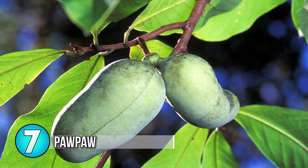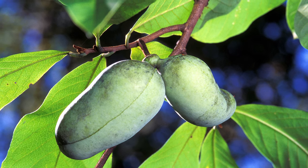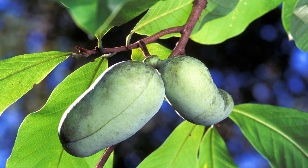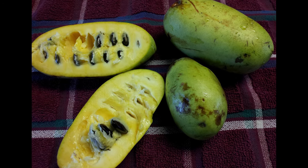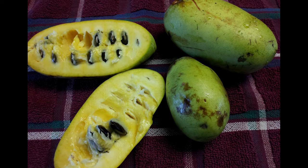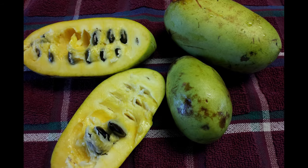Number 7: Pawpaw. The pawpaw is a large fruit native to North America. It tastes of a mix of banana and mango with a soft creamy texture. They don't ship well, so if you haven't heard of them that would be why. The tree grows up to 20 feet tall, sometimes up to 30 feet (6 to 8 meters). This fruit ranges throughout the United States and even up to southern parts of Canada — it's the most cold-hardy tropical fruit out there.